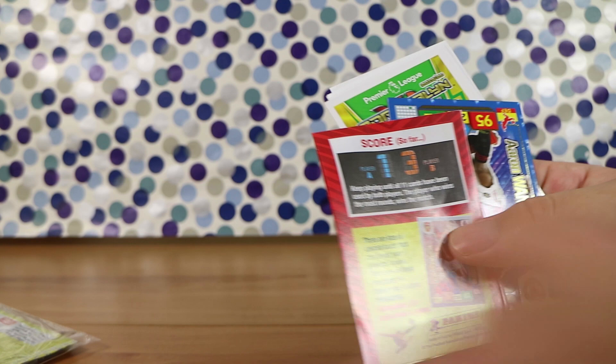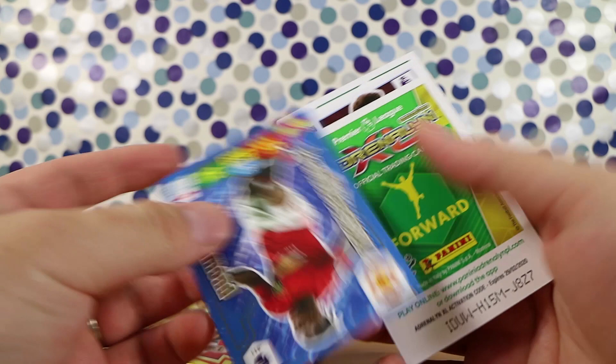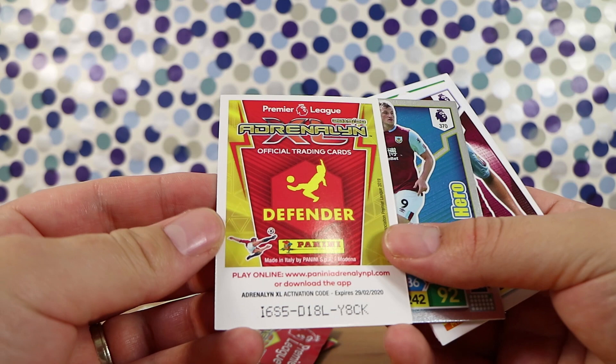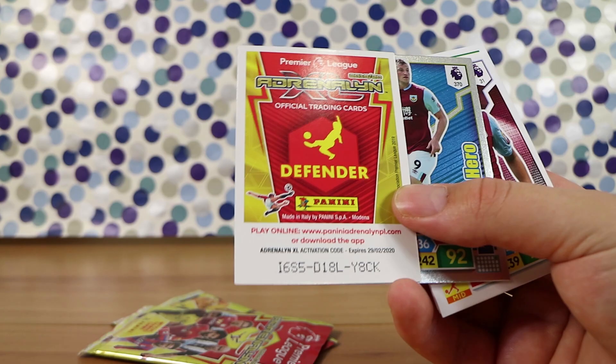I'm just getting the outer packaging off a couple of the others as well. So this is the score card — it's so easy to play. It's good they include how to play. We got one card — I'm not going to pronounce your name but it's Aaron — he's a diamond. There's a code card there; we're not going to need it, so feel free to take it.